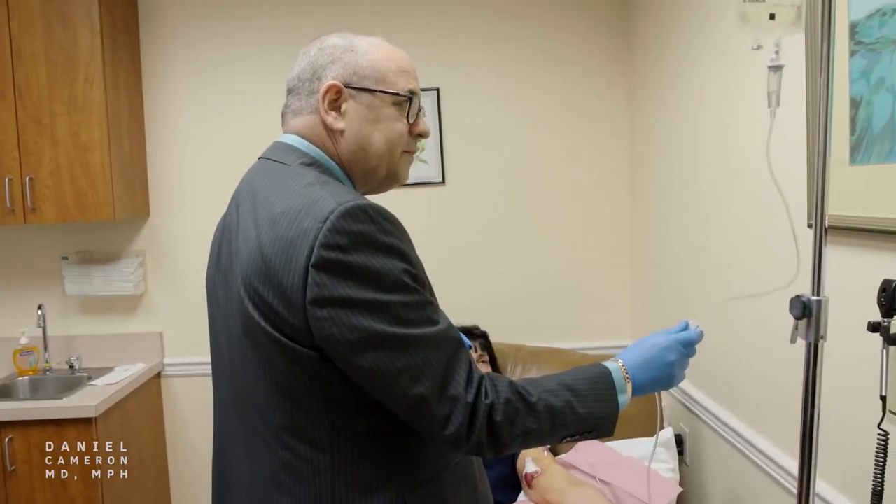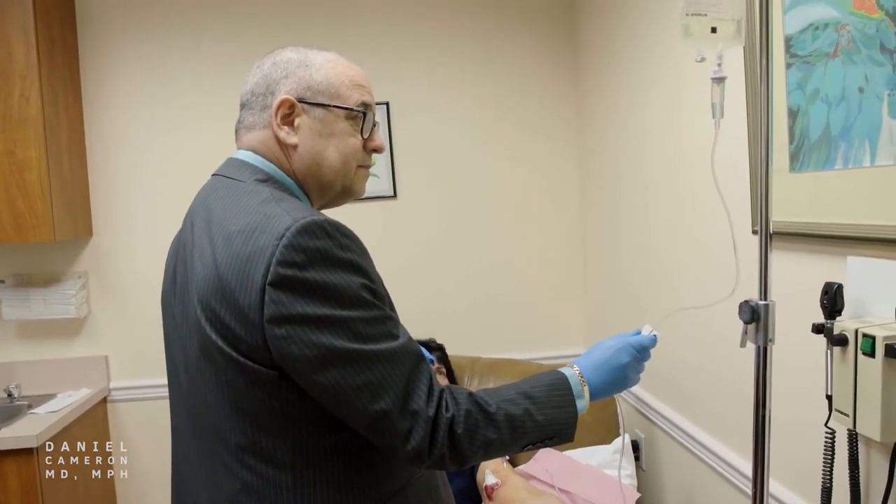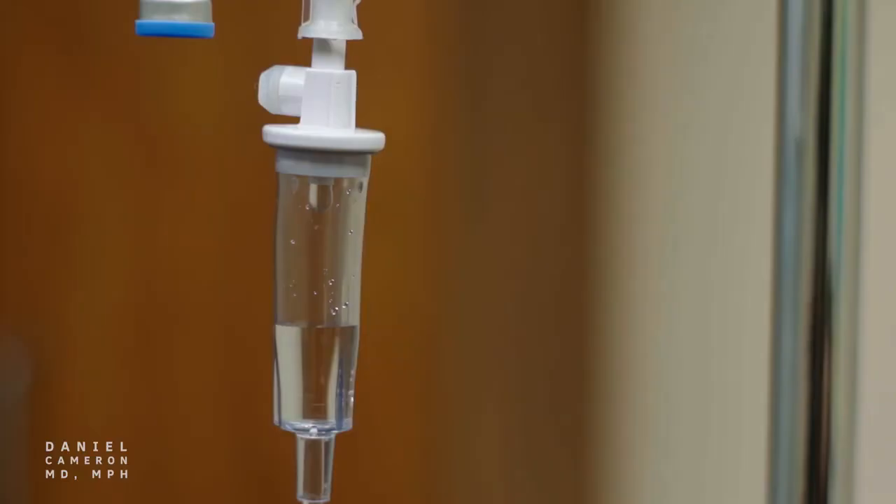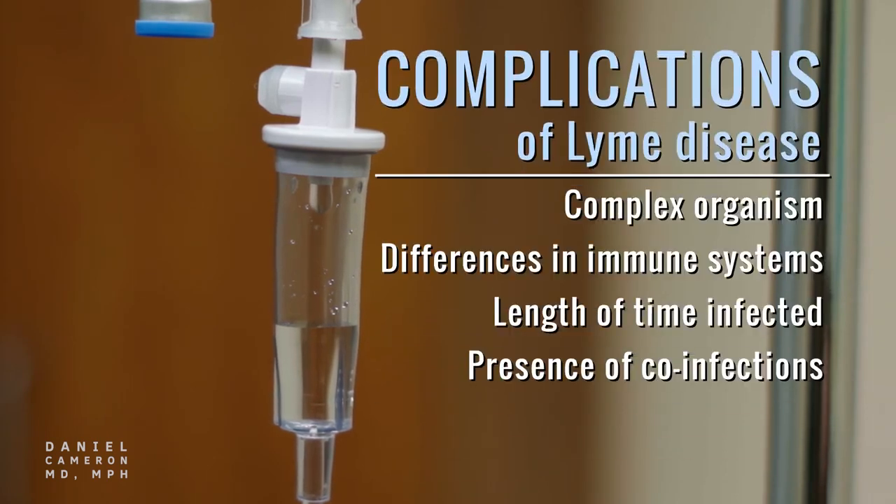ILADS guidelines recommend additional antibiotics until a patient's symptoms have been resolved. Treating Lyme disease in its advanced stage can be complicated, based on the complexity of the organism itself, the differences in each patient's immune system, the length of time infected, and the possible presence of other co-infections transmitted by the same tick.